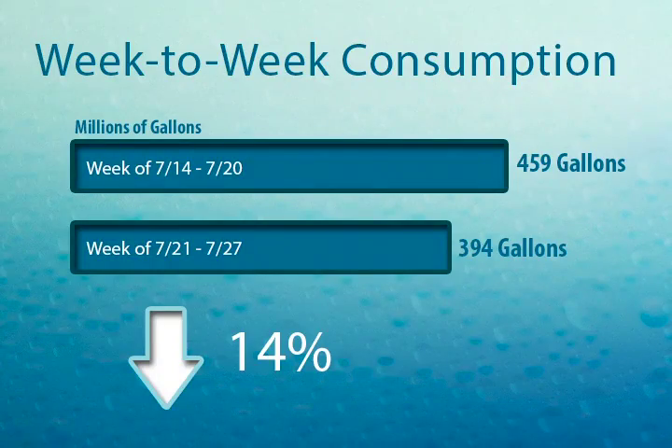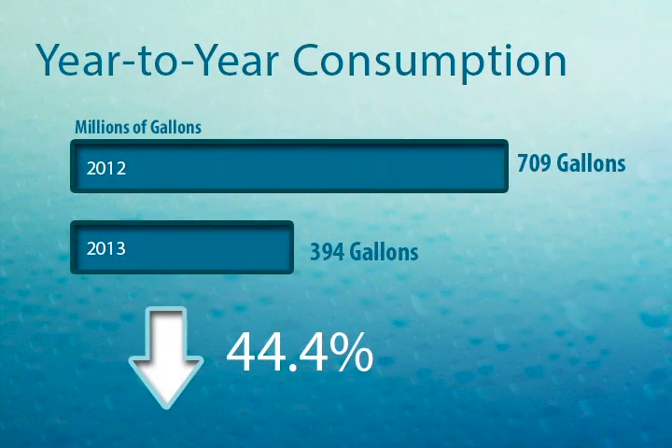Here's the water information for how much we've used so far this week compared to last week. This week we used 65 million gallons less water than we did last week — that's a 14% reduction. Great job, Wichita. Compared to the same week last year, we actually used 44% less water, from 709 million gallons all the way down to 394 million gallons. The reduction is probably due to lower temperatures but also a lot more precipitation than we had at the same time last year.